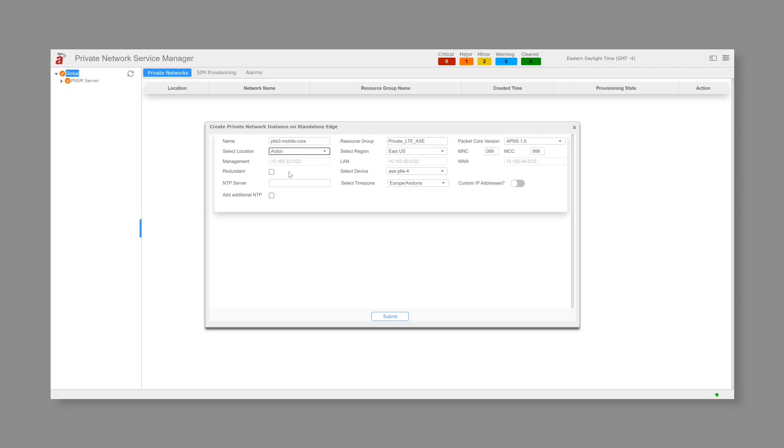For this deployment, we are creating a network with the standalone configuration. But if we were to create a network with the HA configuration, we'll have to check the redundant option — you'll see we have to provide two devices. Let me uncheck the box for now. For this deployment, we'll be using PLD3. For the NTP server, here's the server IP. Timezone will use Europe. We also have the option to use system-generated IPs or custom IPs. For our Acton location, we'll use system-generated IPs. Finally, we hit the submit button.